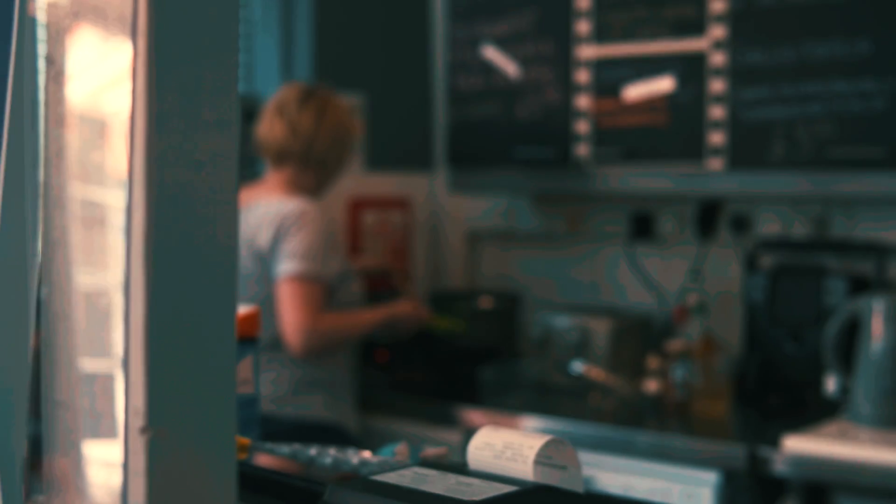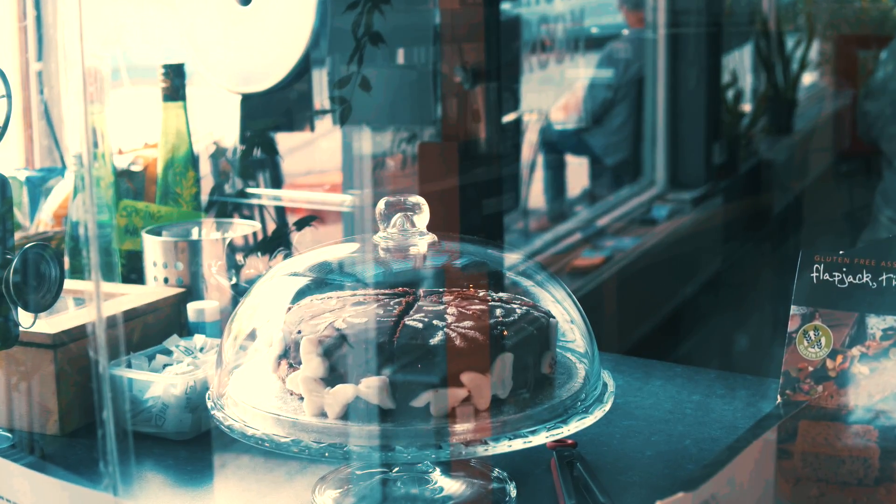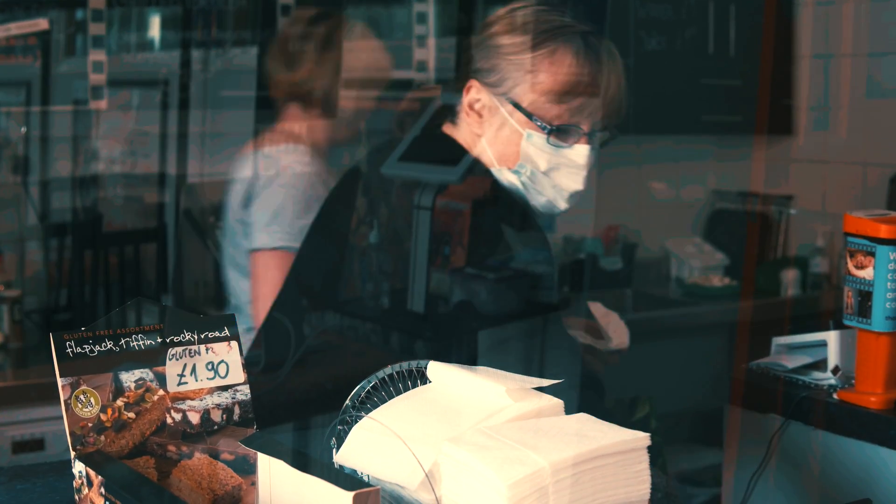The great thing about working here at The Engine Room is that we have our very own vegetarian cafe. They do everything from all-day breakfast to delicious hot drinks, as well as local cakes that are often vegan and gluten-free.